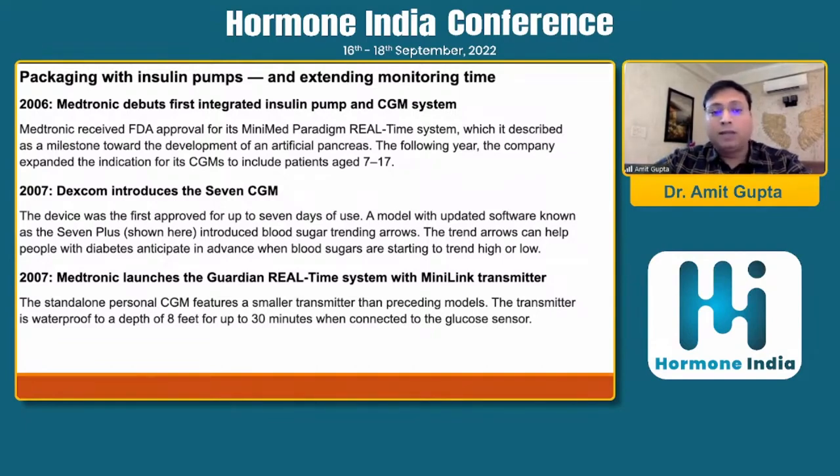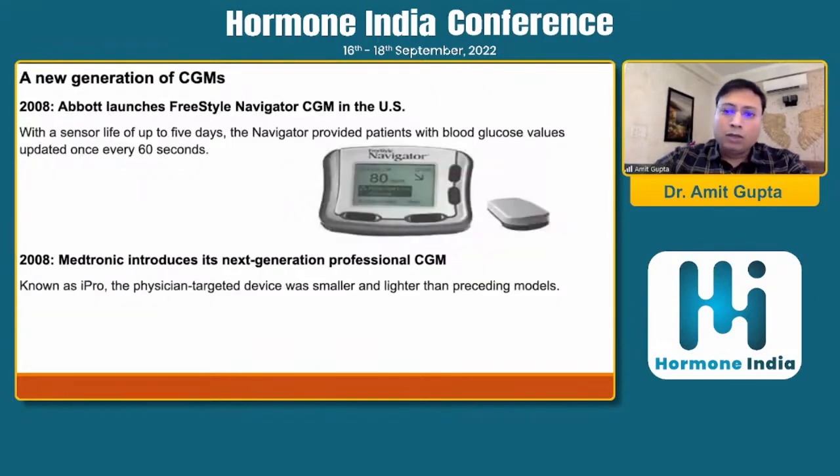In 2007, Dexcom introduced the Dexcom 7 CGM, which was the first approved for up to 7 days of use. An updated software version known as the 7 Plus introduced blood sugar trending arrows, which could help people with diabetes anticipate in advance when blood sugars are starting to trend high. Also in 2007, Medtronic launched the Guardian Real-Time System with MiniLink transmitter, featuring a smaller waterproof transmitter — waterproof to a depth of 8 feet for 30 minutes when connected to the glucose sensor.